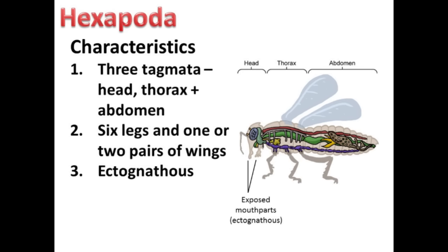Next, we have Hexapoda. Hexapoda means six legs. The organisms in this subphylum have three pairs of legs and usually one or two pairs of wings. Hexapod bodies are divided into three tagmata: the head, thorax, and abdomen. A distinguishing feature of this subphylum is their exposed mouthparts, which is referred to as ectognathous.